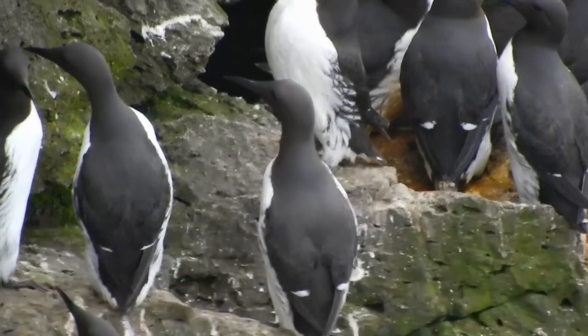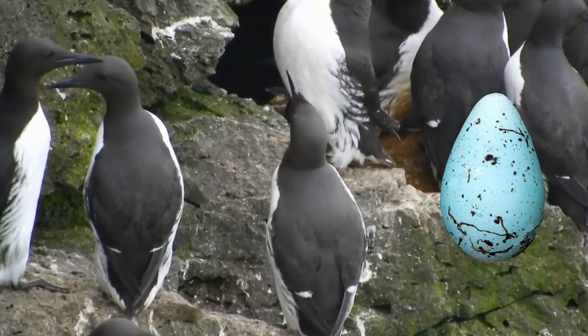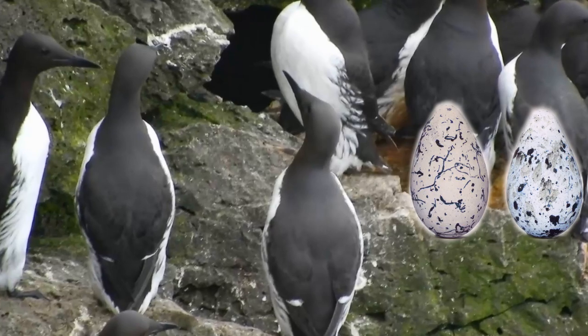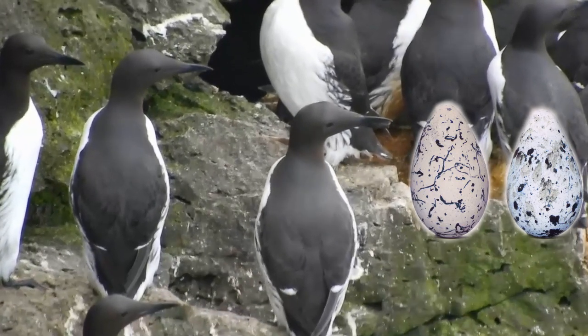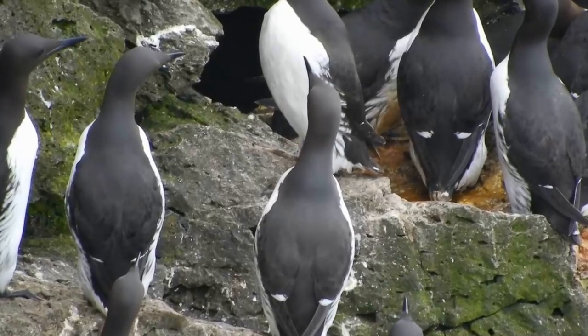The shape of common murre eggs is unique as well, being pointed at one end, which helps prevent them from being knocked off the cliff ledge if bumped or nudged. Common murre eggs can be found in a variety of colors and patterns with variable spots and blotches — all this variation helps the parents find their eggs amongst the others on crowded cliff ledges.